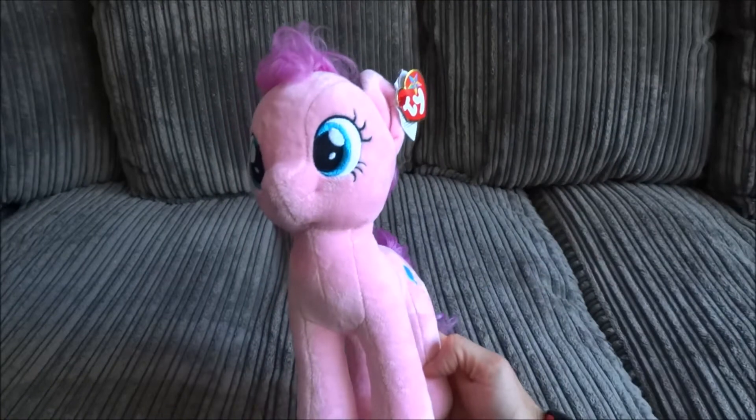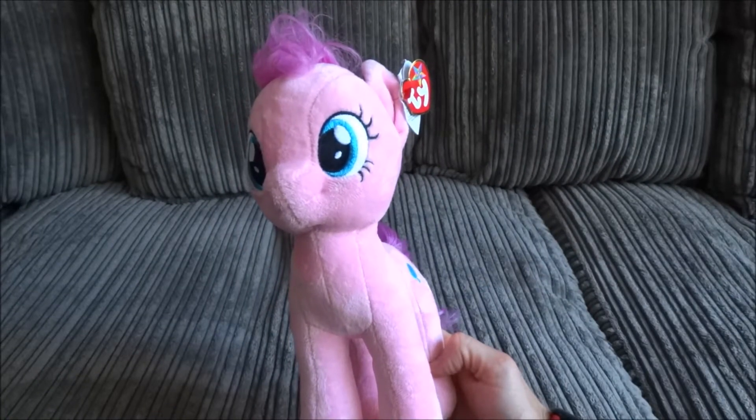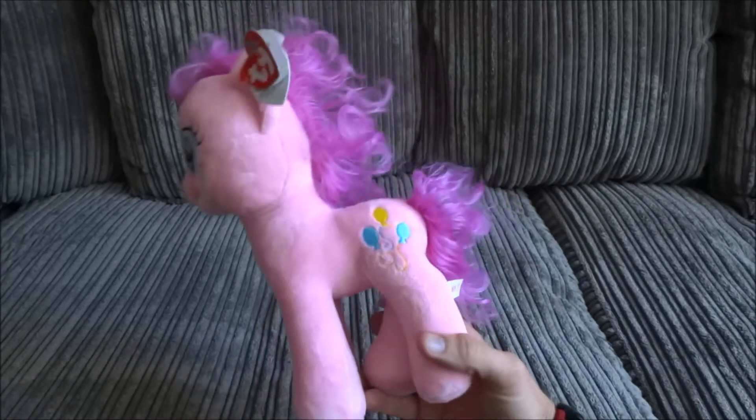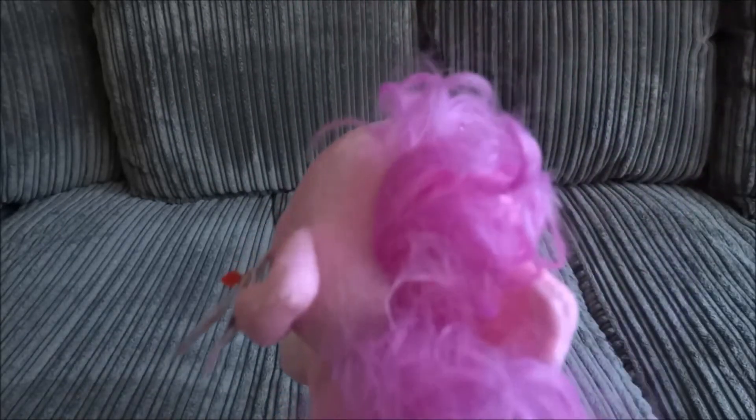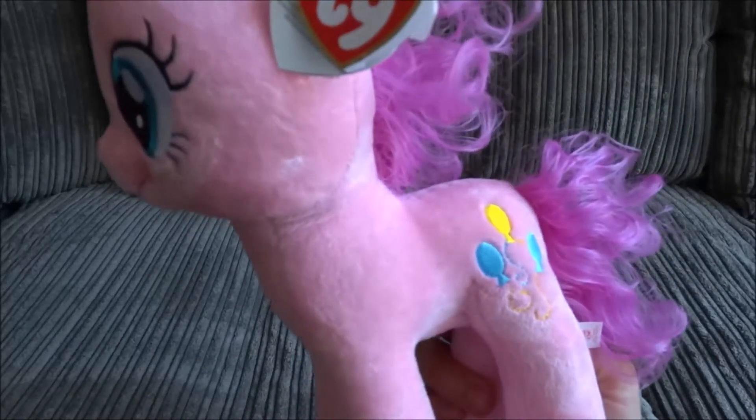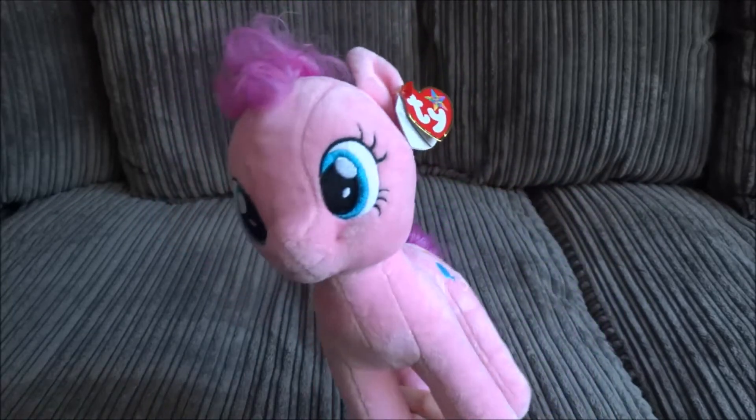Hi guys, and welcome back to another edition of My Little Pony. Here we have Pinkie Pie. As you can see, she's got a pink coat and purple hair.